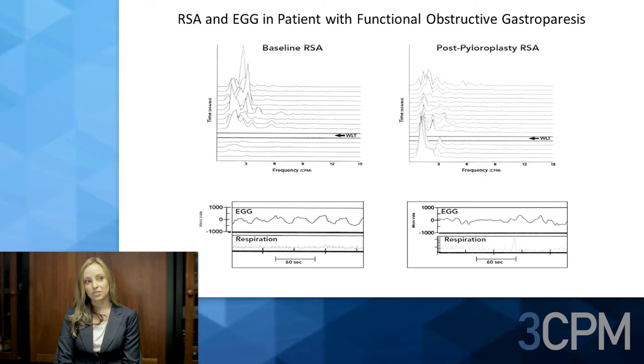This slide shows the running spectral analysis (RSA) and EGG in patients with functional obstructive gastroparesis before and after pyloroplasty. Focusing on the baseline RSA at the top of the screen: the x-axis shows frequency in cycles per minute from 0 to 15; the y-axis shows time before and after the water load test; and the z-axis shows peaks where frequencies are present.